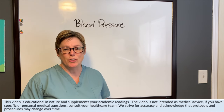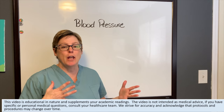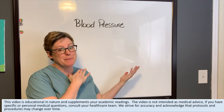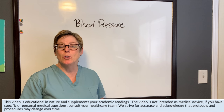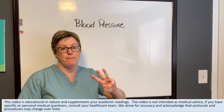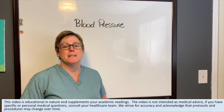Hi guys, it is Tammy with NurseMinder and today we're going to be talking about the elements that help to create and maintain our blood pressure. Specifically we'll be looking at the three things that influence blood pressure and the two systems in our body that help us to maintain it.